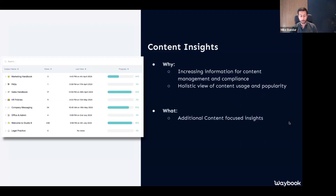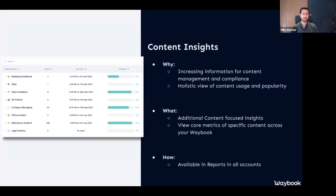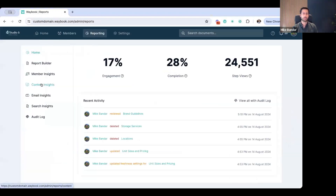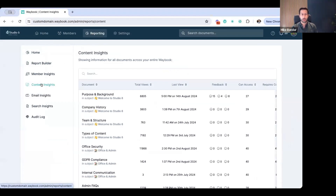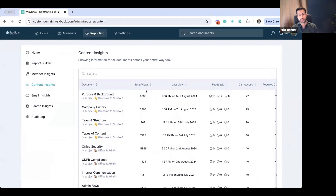What you're able to do here is look at a slightly more holistic view of the content, the usage, and the popularity of your content, rather than diving deep into the people, teams, and pathways. This is an entirely new report that focuses exclusively on your individual documents and shows you the core metrics of that document. It is available in all accounts within reports. Let me just dive back in and go straight to this content insights.